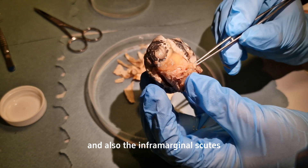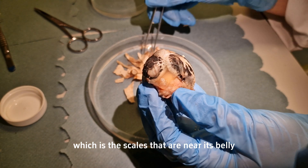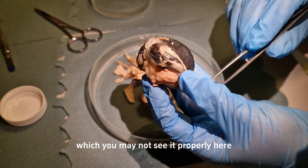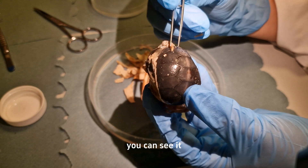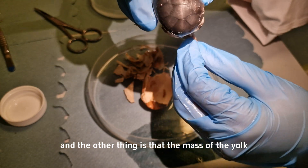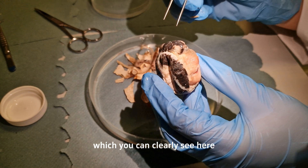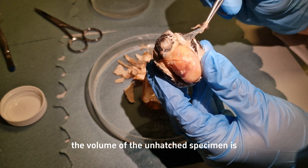The inframarginal scutes — the scales that are near its belly — are folded towards the center, which you may not see clearly here as it's hiding them with the flippers, but once you move to the side you can see it. Also, the mass of the yolk is about less than one half of the volume of this unhatched embryo, which you can clearly see here — the volume of the unhatched specimen is significantly larger than the yolk that is left.